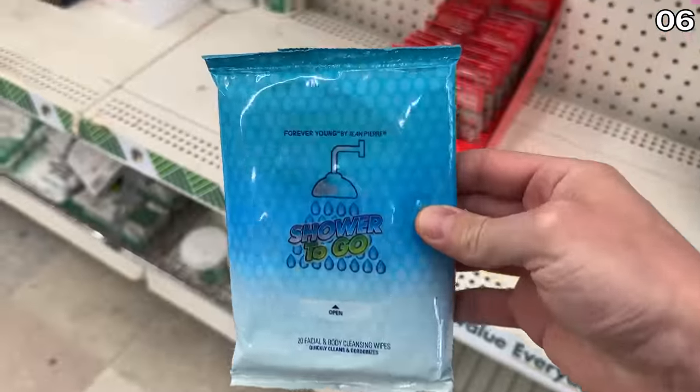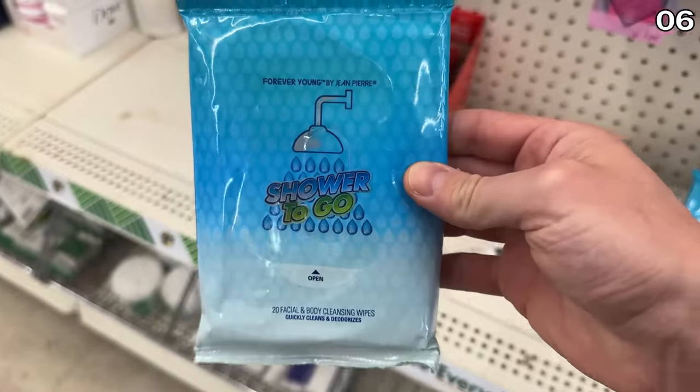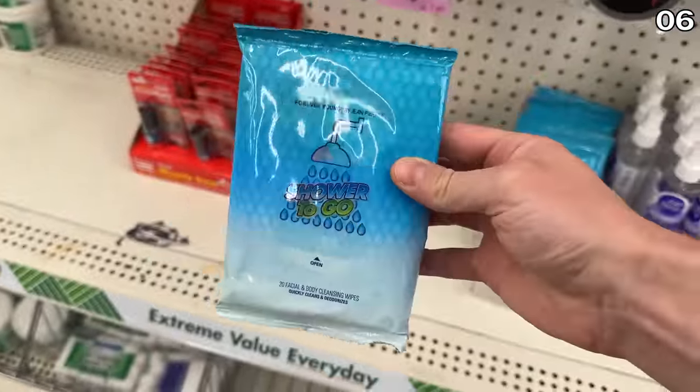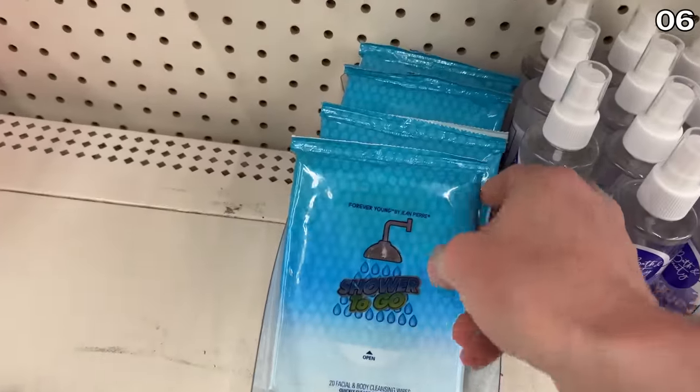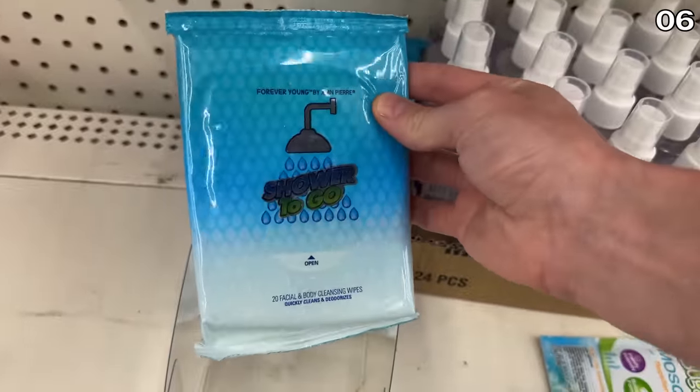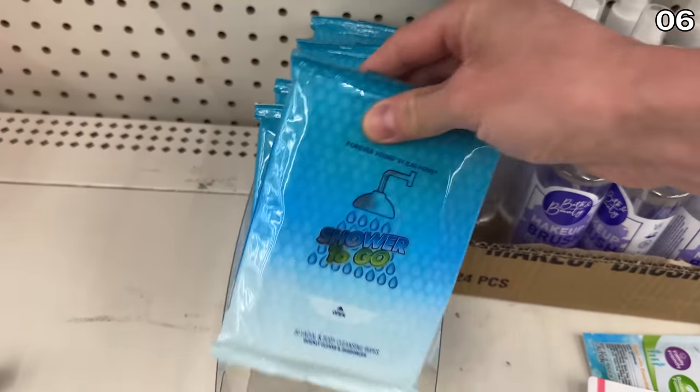Something I've never seen before: shower-to-go refreshing wipes. These might be great after going to the gym or after a yoga class. I wish they had these when I was in high school — I would have discreetly offered them to my track and field coach. He could have used one. Great guy, but this could have helped.